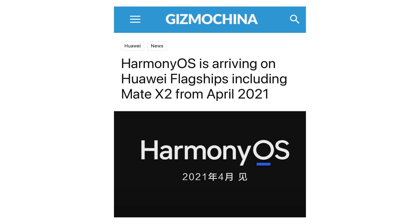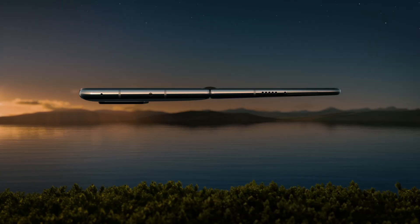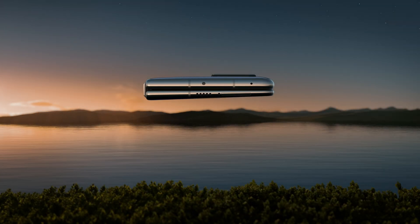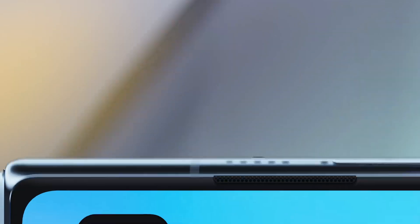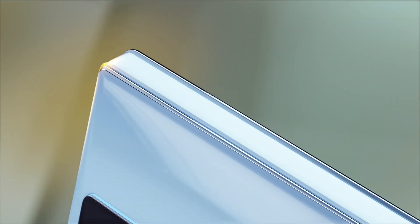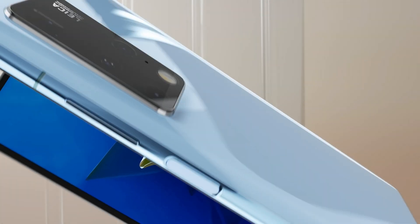It's not quite finished though, so the Huawei Mate X2 will launch with Google-free Android. It'll be one of the first phones eligible for the Harmony OS upgrade in April, Huawei has said, with the software update then apparently being made available to other Huawei flagships around the same time.